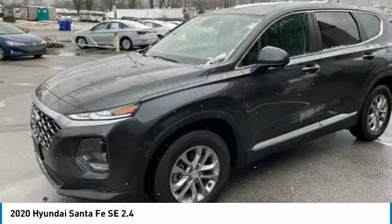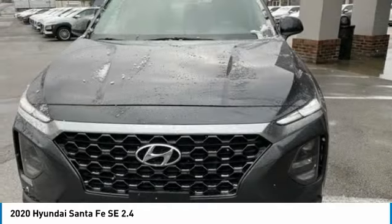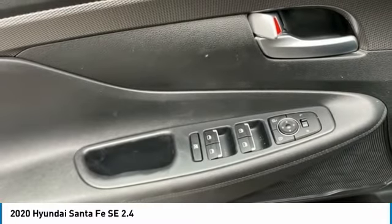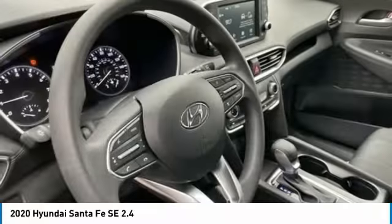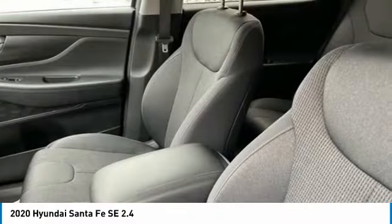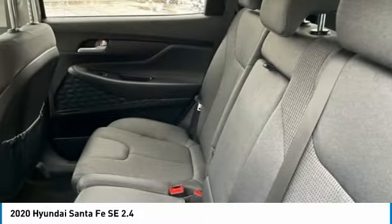Priced Below KBB Fair Purchase Price. Hyundai Certified Pre-Owned Details include 10-Year/Unlimited Mileage Roadside Assistance with Rental Car and Trip Interruption Reimbursement. Please see dealer for specific vehicle eligibility requirements. 10-Year/100,000 Mile Hybrid/Add Battery Warranty Powertrain Limited Warranty — 120 Month/100,000 Mile, whichever comes first, from original in-service date.